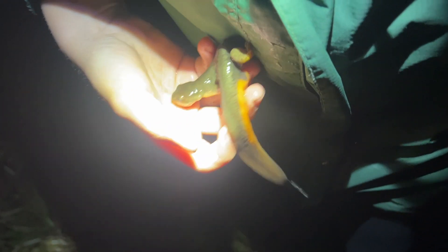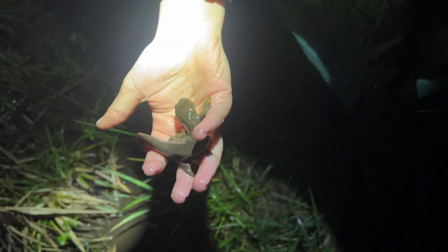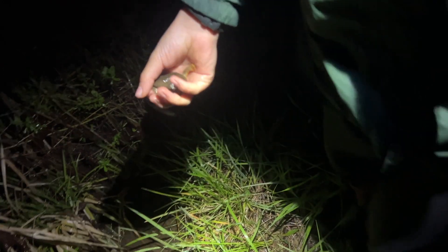We're back at the spot we were checking out earlier in the day, to try to find stuff crawling around at night — and that's exactly what we did.